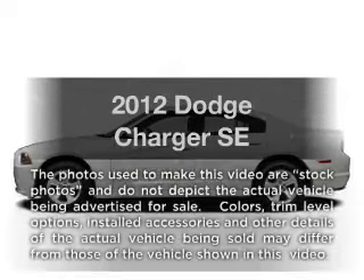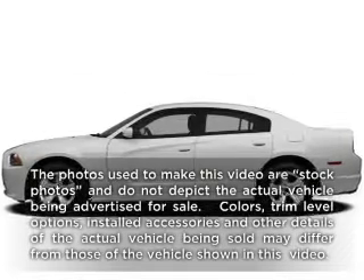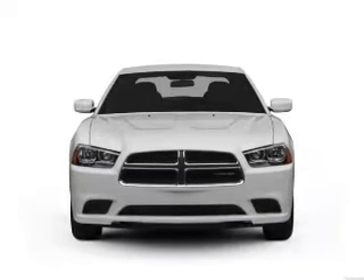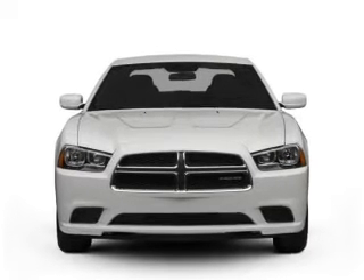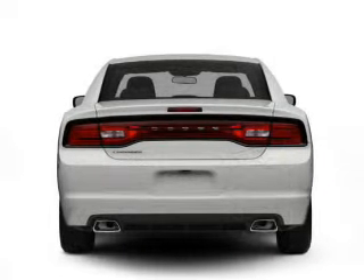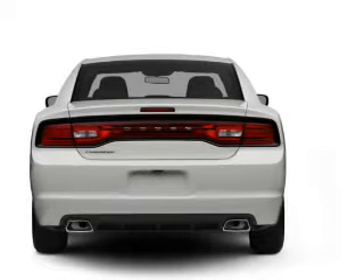Get noticed in this 2012 Dodge Charger. This is the set of wheels you've been looking for, with a solid 6-cylinder engine. The powertrain includes rear-wheel drive driven by an automatic transmission. Brake safely with the anti-lock braking system.